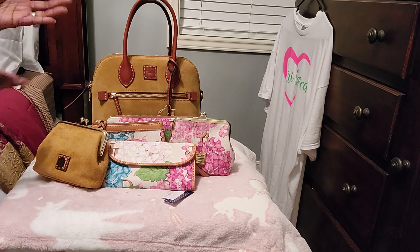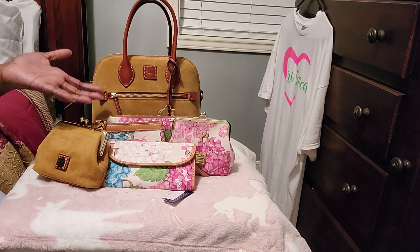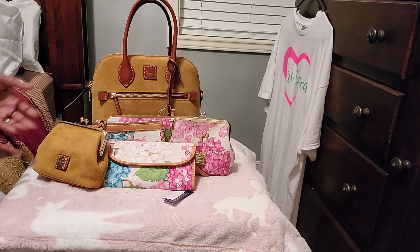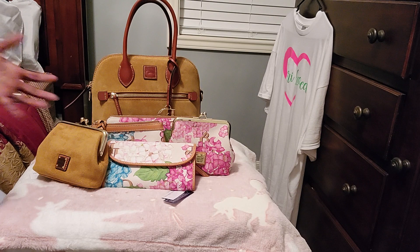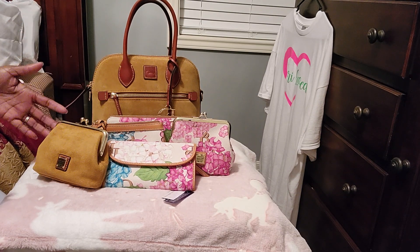Even though it's suede, it goes beautifully. Most people will be like hydrangeas are for the summer — no, hydrangeas is whenever you want to wear hydrangeas. This is beautiful with this suede bag. That's what I love about the handbag community — you can mix and match so many different things. This is gorgeous.